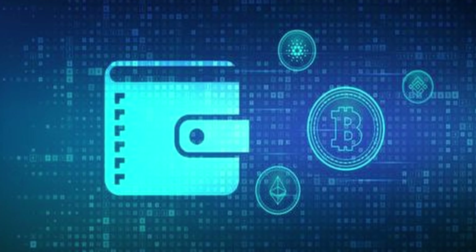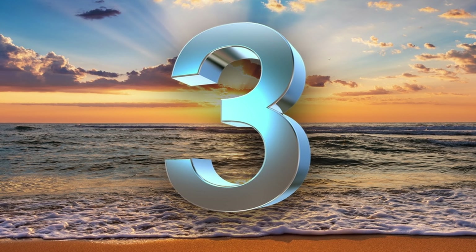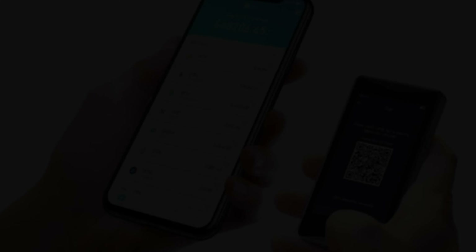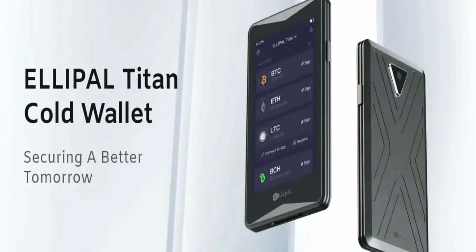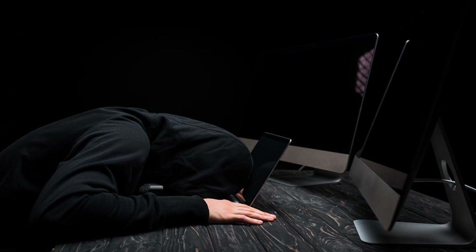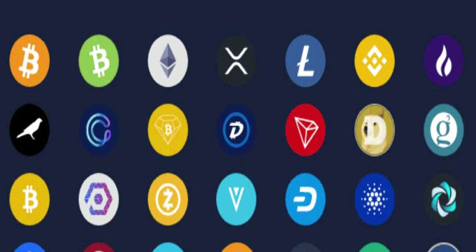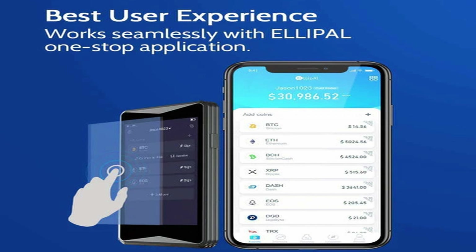Starting with number three, the Ellipal Titan, priced at $169. It offers an air-gap design for maximum security, ensuring your digital assets remain entirely offline and immune to online hacking attempts. It supports over 10,000 cryptocurrencies, including popular cryptos like Bitcoin, Ethereum, Litecoin, and Dogecoin.